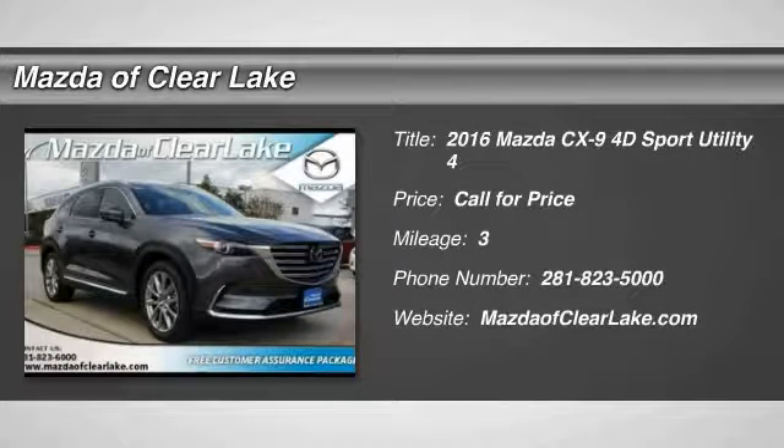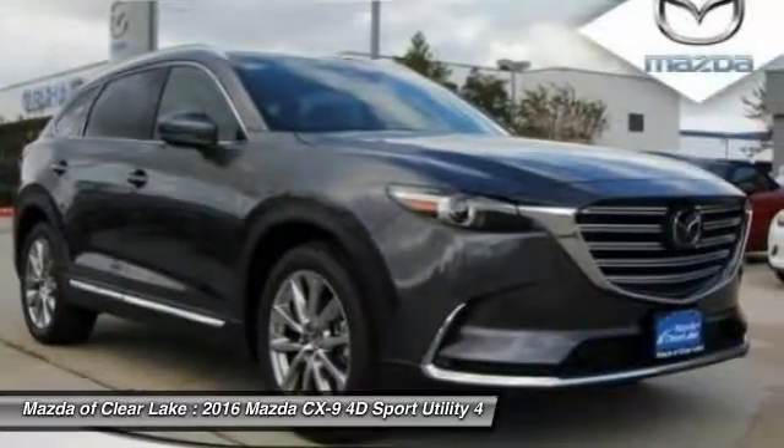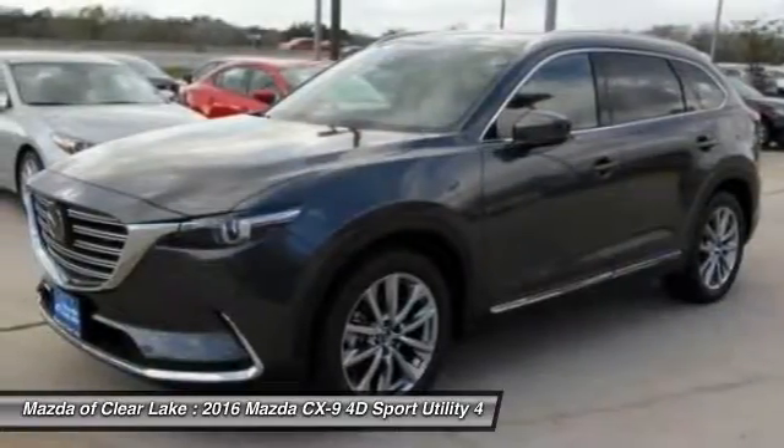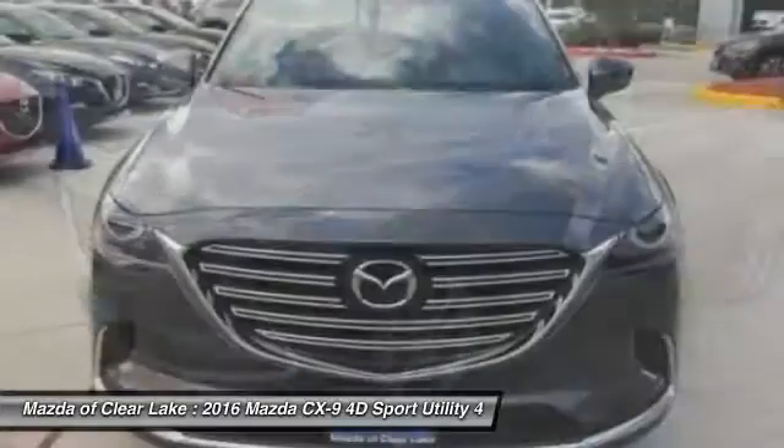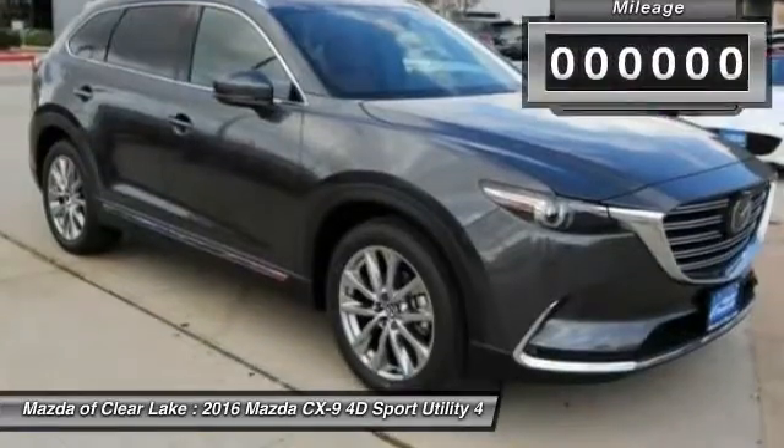2016 CX-9. This 7-passenger crossover boasts unexpected styling, a powerful yet fuel-efficient engine, and standard luxuries. Safety also comes standard with the CX-9's 5-star governmental front and side impact crash test rating.